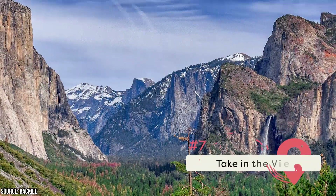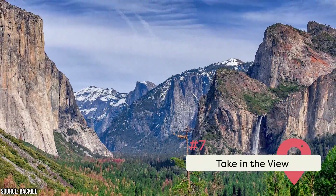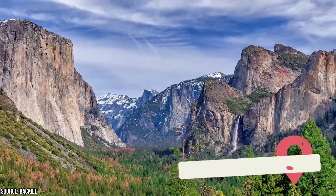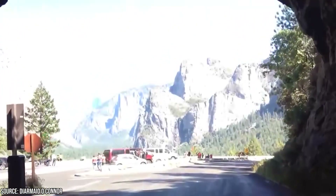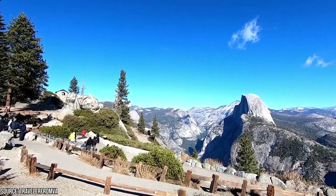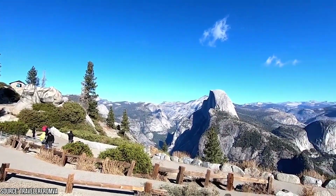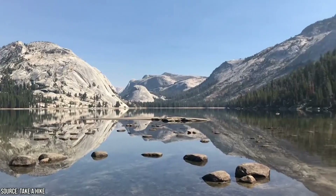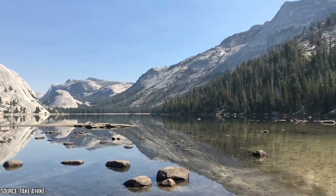Take In The View. Not everyone is willing or able to go hiking, but that doesn't mean you should miss out on incredible Yosemite views. There are numerous viewpoints located just off the road. The Tunnel View is at the western entrance to Yosemite, just outside the east end of the Wawona Tunnel. The Glacier Point view, probably the most spectacular in the entire park, is at the end of Glacier Point Road. Be sure to add a drive up to Tenaya Lake just off Tioga Road to your bucket list too.